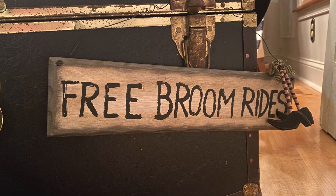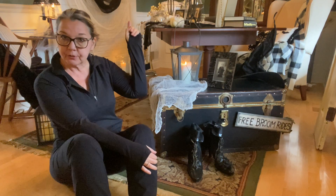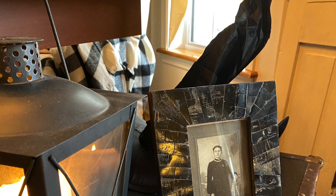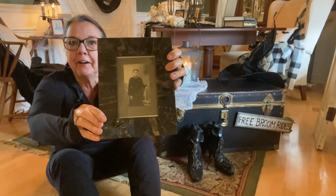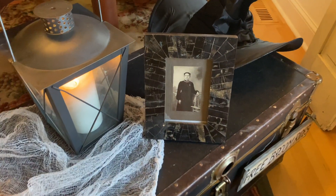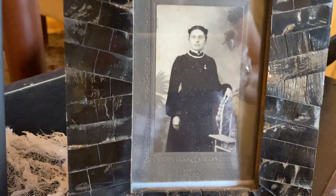I had this little sign — 'free broom rides' — I've had that for a long time, so I hung that. I did buy a couple of things for this room. You're going to see the big picture I have hanging over the fireplace — I'll talk about that in a minute. But I did buy some pictures. These are just old black and white pictures of people I don't know, but I thought they were spooky enough to look like they belong in a witch's lair. They were a dollar a piece and I just put them in my frames.